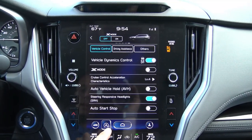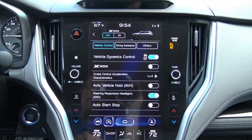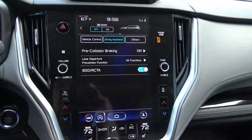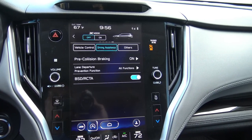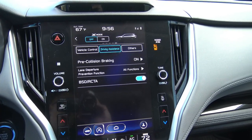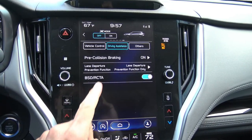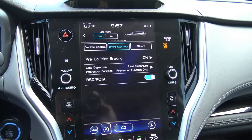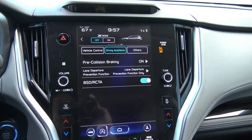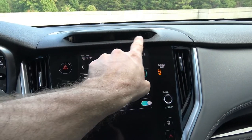Auto start-stop can be controlled here or by a physical button, and what that feature does is automatically shut off the engine when you come to a complete stop. Under driving assistance you have pre-collision braking and lane departure prevention function — I like how Subaru titles things to make it obvious what the feature actually does. Then you have blind spot detection and rear cross traffic alert. Rear cross traffic alert is a wonderful feature — as the name implies, if traffic is coming across the rear of the vehicle it's going to alert you, like if you're backing up in a busy parking lot. Driver monitoring system relates to that little panel of hidden eyes right there that can see you.